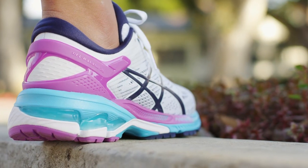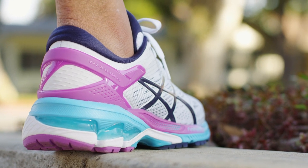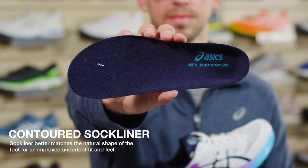We've also adjusted the angle that the foam and the gel technology have in the heel so that when you hit the ground, you actually get more compression and more shock absorption. We've also included a new sock liner that's more contoured to the foot to provide a more comfortable experience.